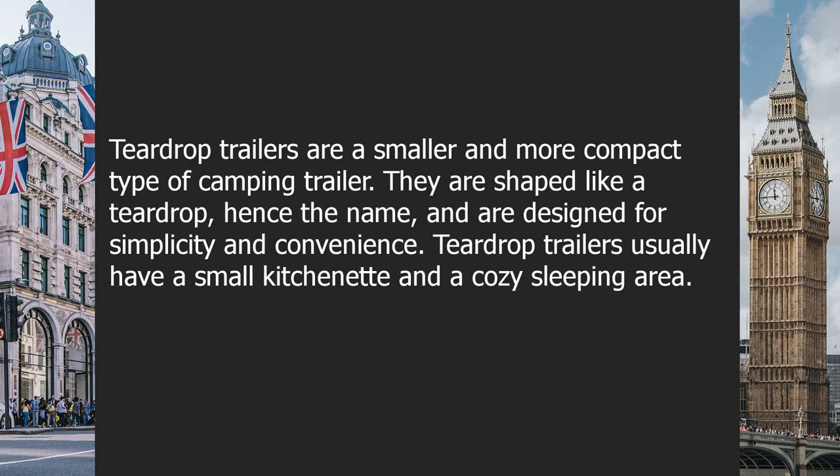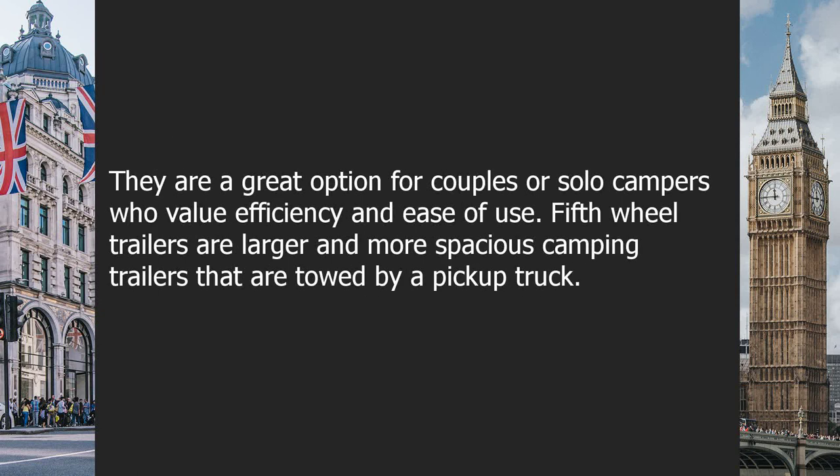Travel trailers are ideal for families or groups who want a more luxurious camping experience. Teardrop trailers are a smaller and more compact type, shaped like a teardrop, designed for simplicity and convenience. They usually have a small kitchenette and a cozy sleeping area, making them great for couples or solo campers who value efficiency.